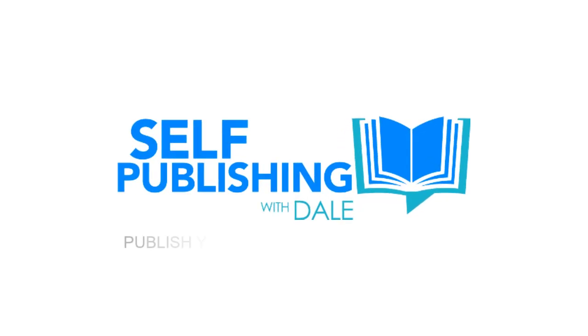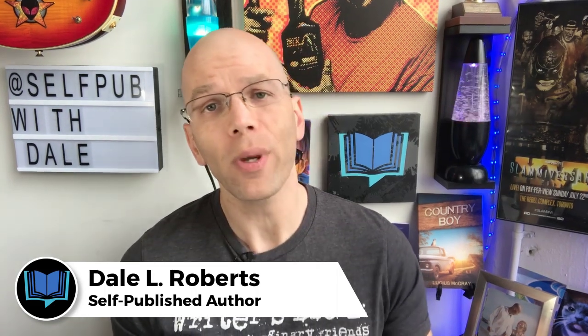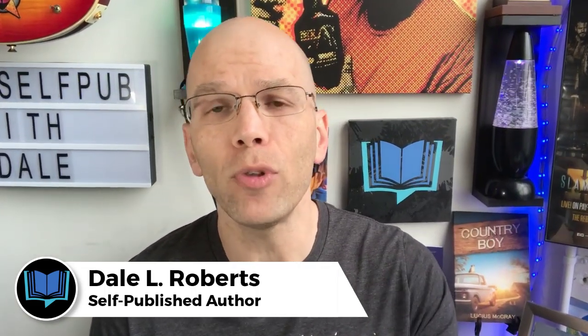Are you looking for a free online grammar checker? Then stick around. This is Self Publishing with Dale, where you'll learn to publish books that sell and build an unstoppable brand. Before we jump into the content for today, I want to know if you've got a preferred free online grammar checker. If so, drop it right down in the comments. I'd love to hear from you.